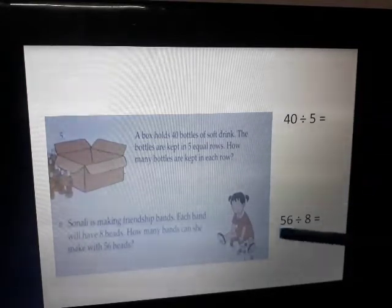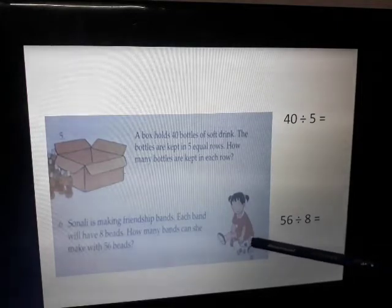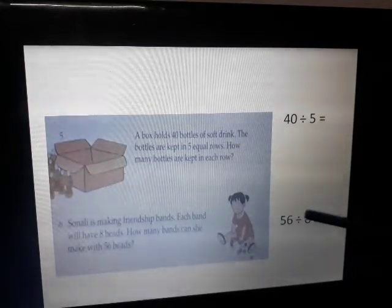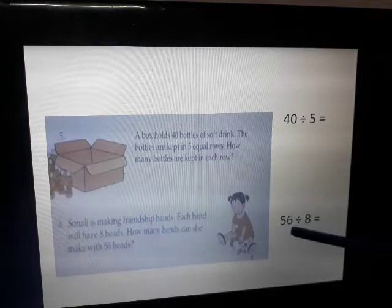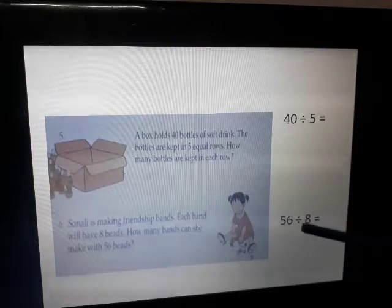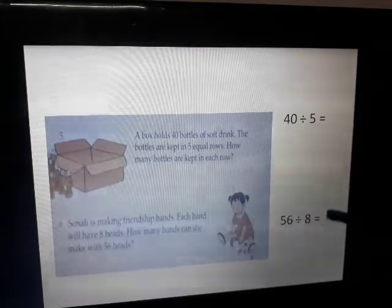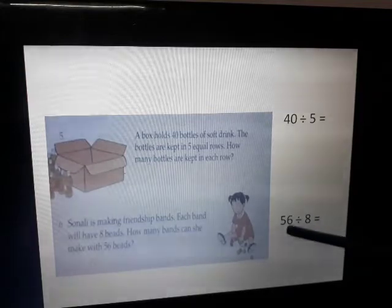Sonali is making friendship bands. Each band will have 8 beads — how many bands can she make with 56 beads? The total number of beads is 56, and each band requires 8 beads. So the number of bands she can make is 56 divided by 8.